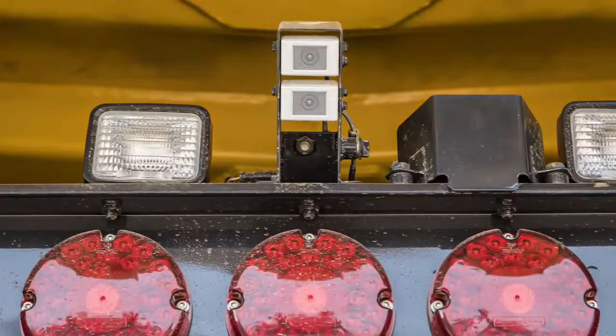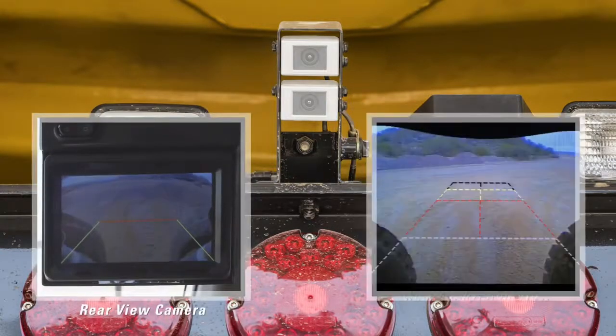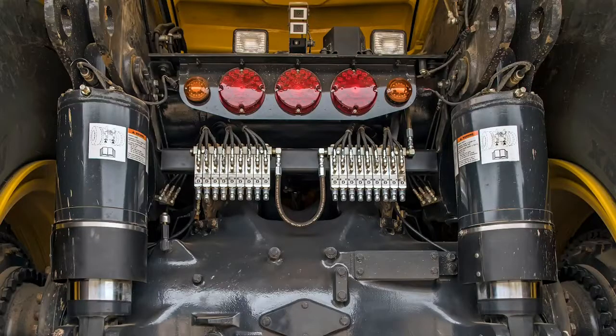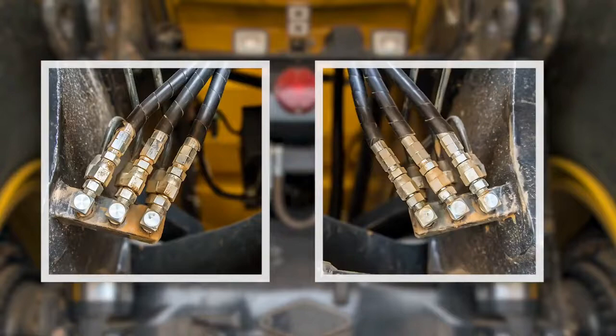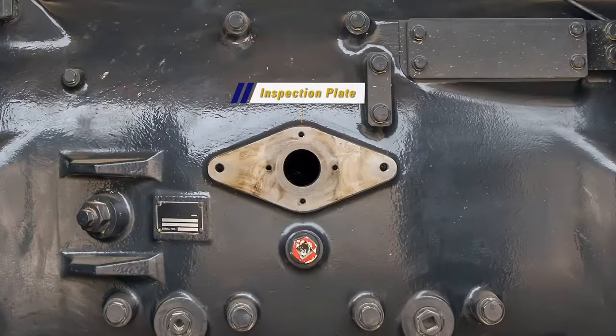Starting at the rear of the machine, looking up we see two cameras: the top camera is used for the reverse rear view camera, and the bottom camera is utilized by the KomVision system. For easier maintenance, remote central grease fittings can be located on top of the differential housing. An inspection plate has been added to allow maintenance personnel a visual inspection of the differential ring gear.